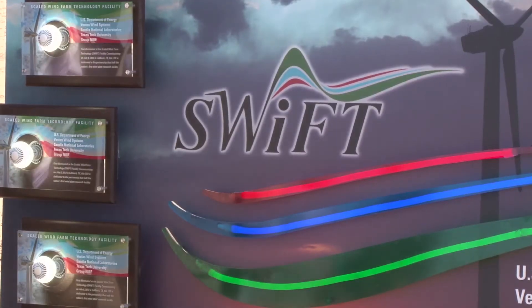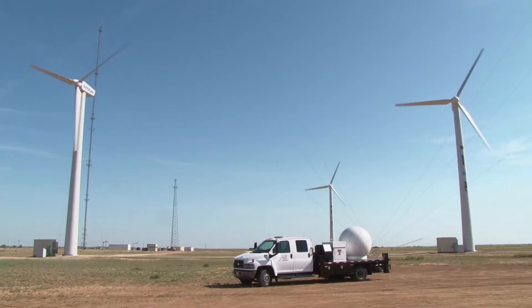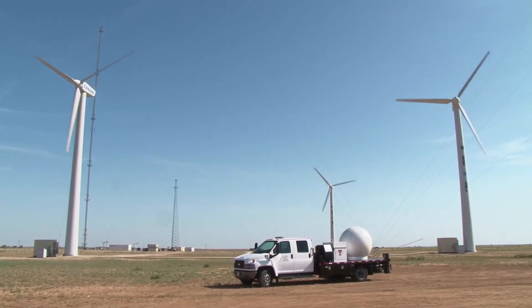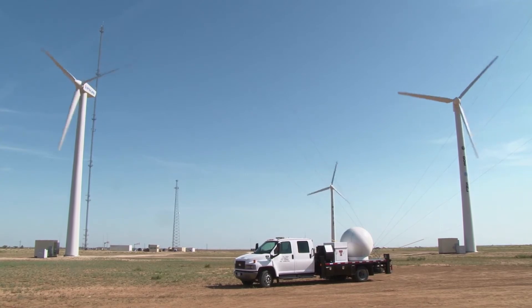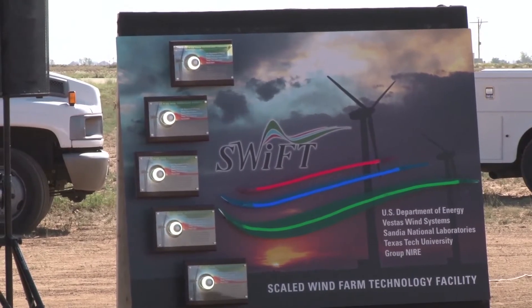The SWIFT facility is the first in the United States to be built to study wind farms instead of individual turbines. It has three V27 turbines that will produce rapid, cost-efficient testing to help researchers learn how larger wind farms can become more productive.